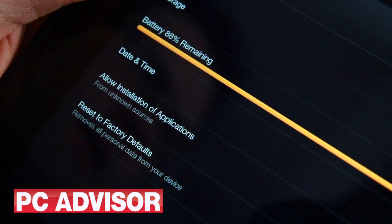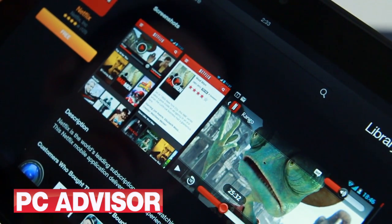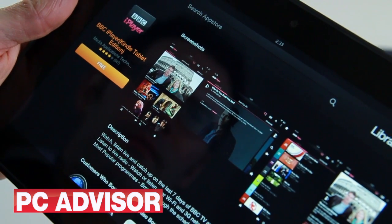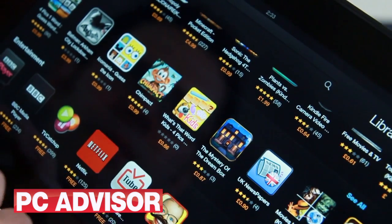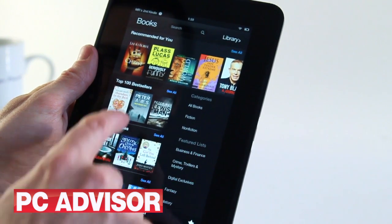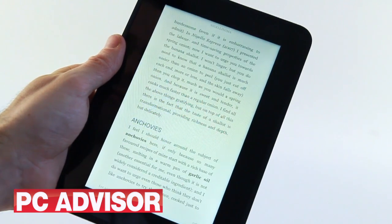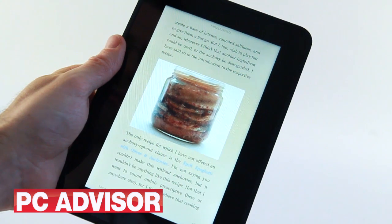You can install third-party apps, but it requires some technical knowledge. In Amazon's own app store, you'll find Netflix and BBC iPlayer, but ITV Player and 4OD remain conspicuous by their absence. As you might expect, finding and reading books using a Kindle Fire HD is a great experience, even allowing for the extra weight.